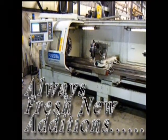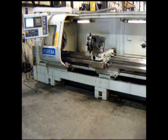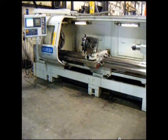Visit our website for fresh new additions, featured machines, and take a moment to view our entire inventory.